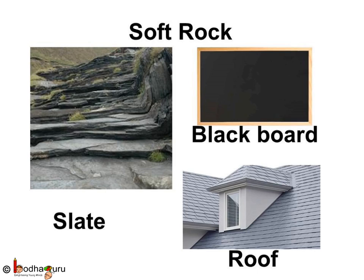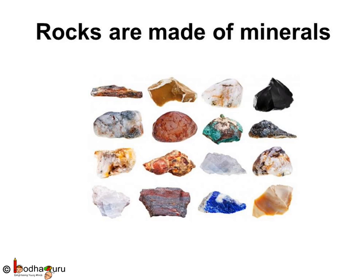The blackboard is also made of a soft rock called slate. It is grey in color and can be easily split into sheets. It is used to make blackboards, slates and also the roofs of houses. You know, all rocks are made of minerals.